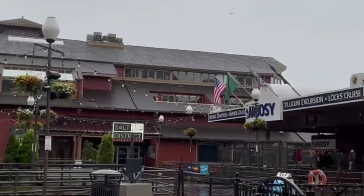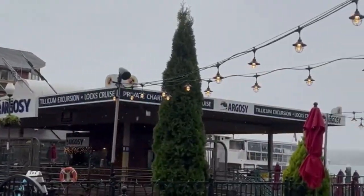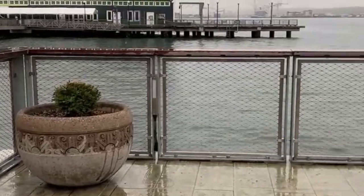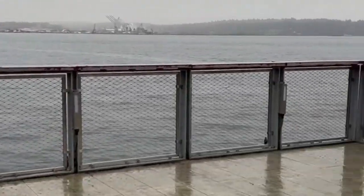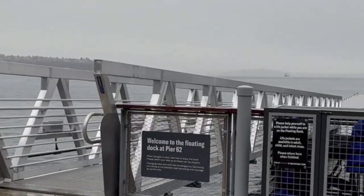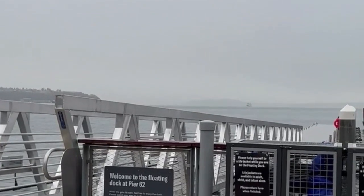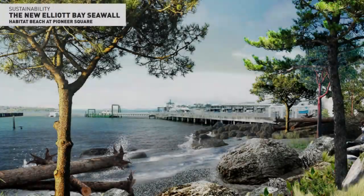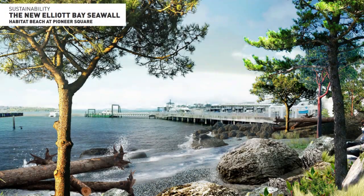The waterfront will have public spaces that reconnect communities of Seattle and visitors with Elliott Bay, including 20 acres of green space to reunite Seattle with its shoreline. Pier 62 was rebuilt, replacing an older toxic deck and pilings with ecologically friendly materials, and will include a floating dock offering direct access to the water. The pier will provide a gathering place for community and cultural events. At the Habitat Beach at the south end of the park, people will be able to touch the Salish Sea for the first time in decades.